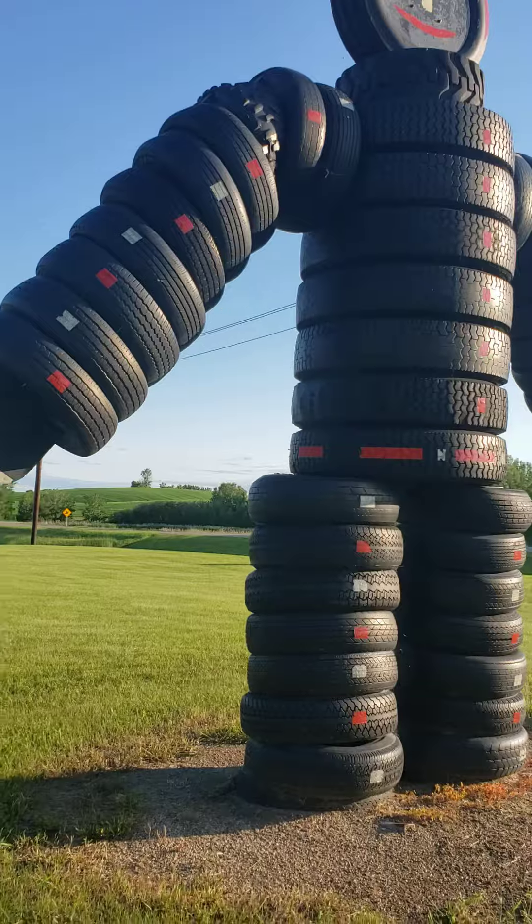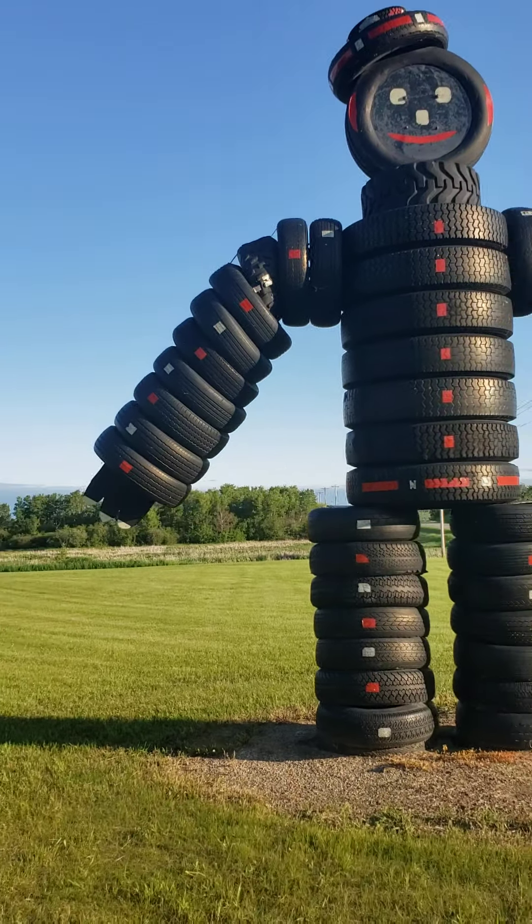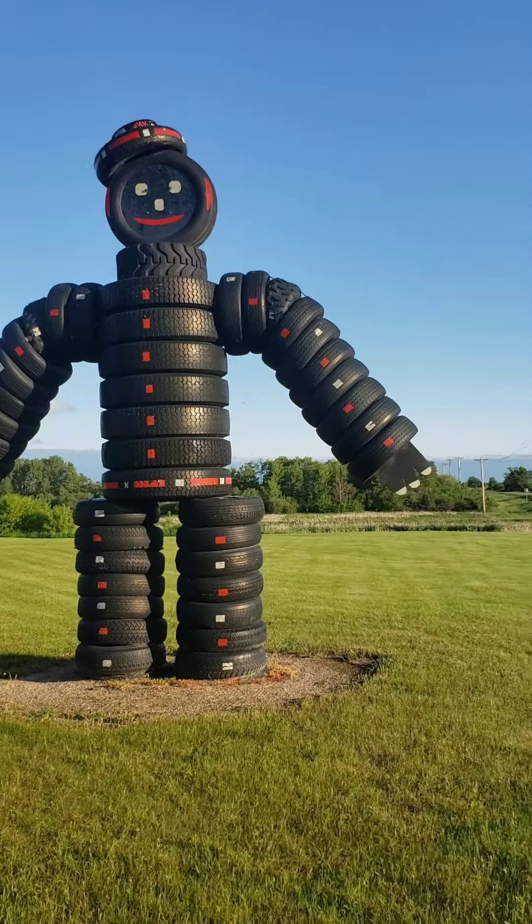So if you're on Highway 2 in Saskatchewan heading towards Moose Jaw, you can pull over and take a video or take some photos of the Tire Man. Check it out!